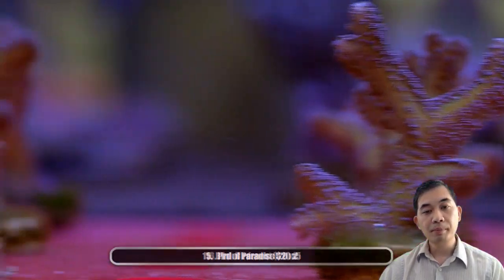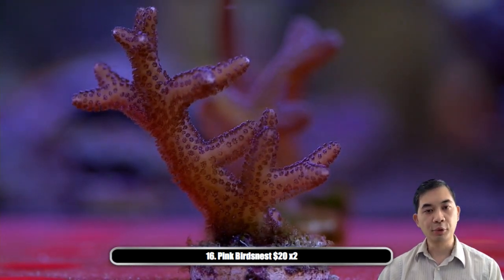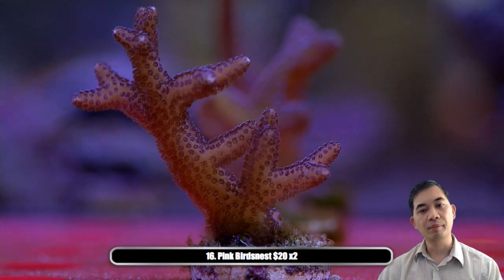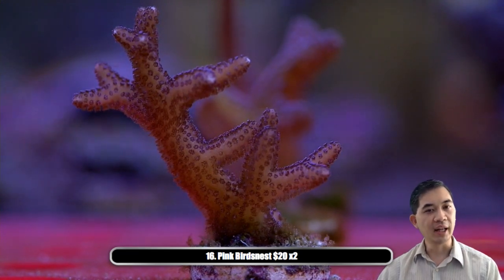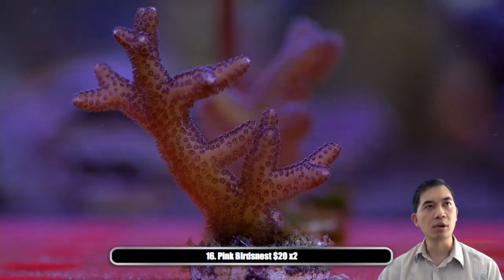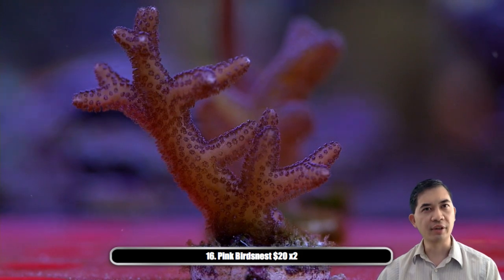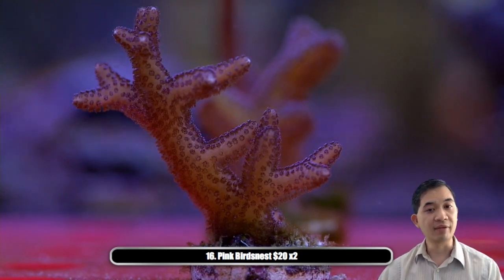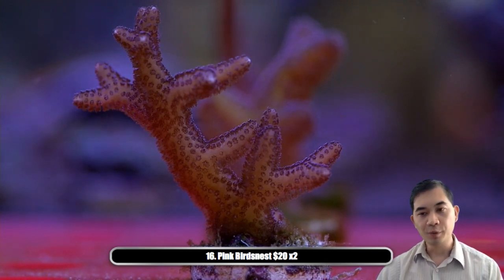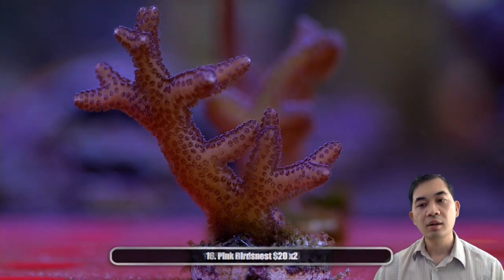Number sixteen — pink bird's nest. The nice thing about bird's nests, kind of like the stylos and pocillopora, is that they can be kept in a variety of different lighting types. The pink, for example, could probably use more light to bring out that pink, but it's not going to die if it's in too dark an area. They're fast growing, have that classic SPS branching shape — another coral to consider if you're just trying to get into the SPS game.